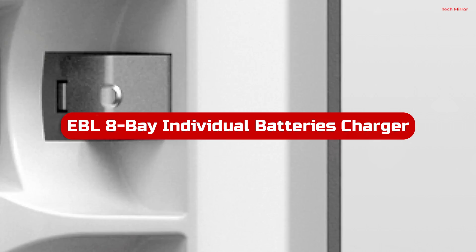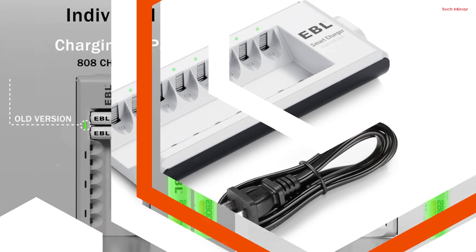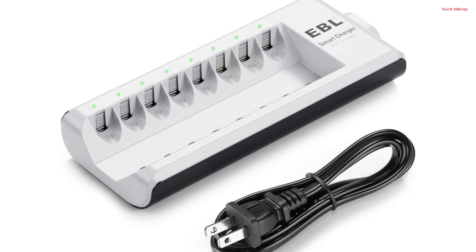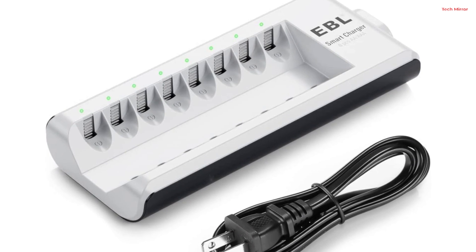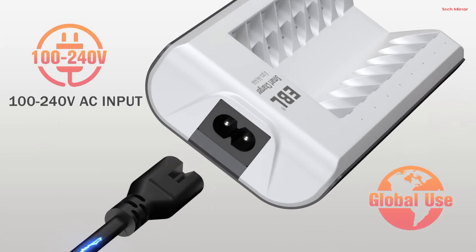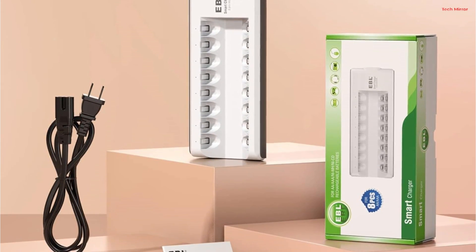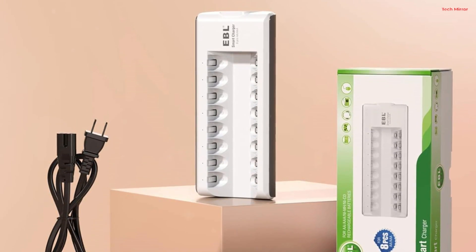Number 4. The EBL Battery Charger is a reliable and intelligent solution for charging your AA and AAA rechargeable batteries. With its 8-bay design, it accommodates 1 to 8 NiMH/NiCD AA and AAA batteries simultaneously, making it highly efficient for both home and professional use. This charger stands out with its smart LED indicators: the red light signifies charging, turning green when the batteries are fully charged. If there's an issue, the red LED flashes, indicating a bad battery or non-rechargeable batteries.